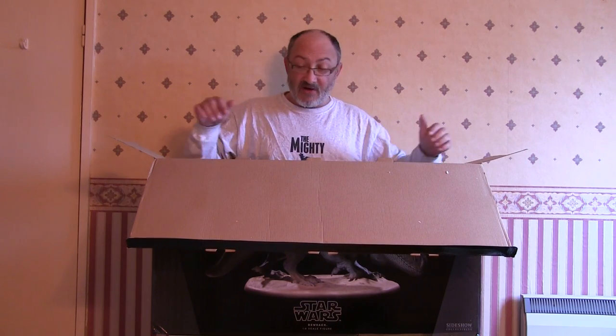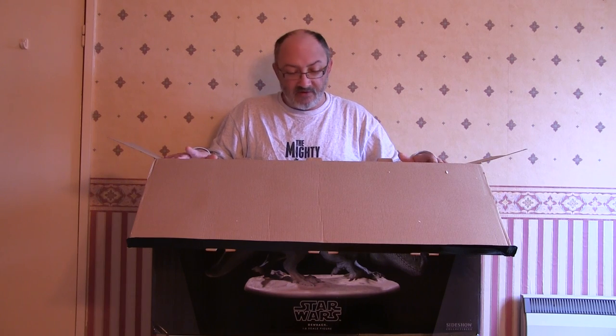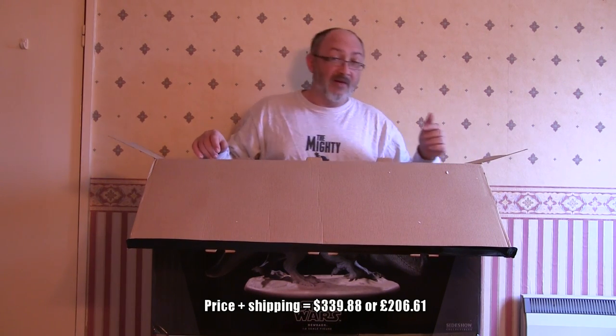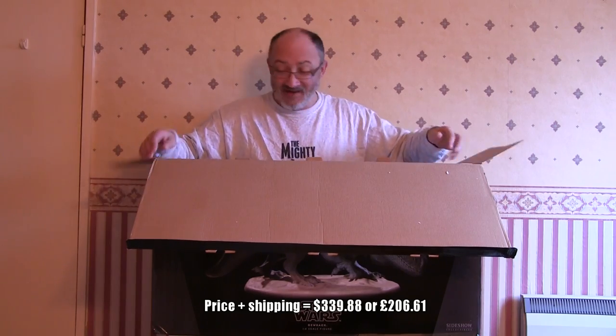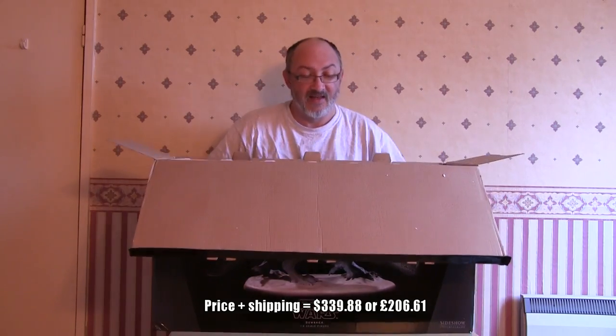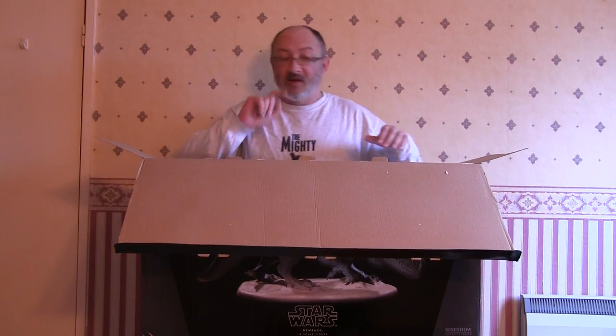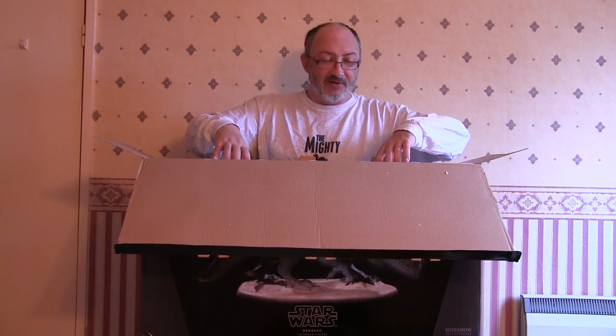I can't remember how much this thing cost — I think it was just under $300. Proper costs will be appearing on screen. I've still got to get out of the styrofoam packaging, so we'll be right back after a short message from our sponsors.